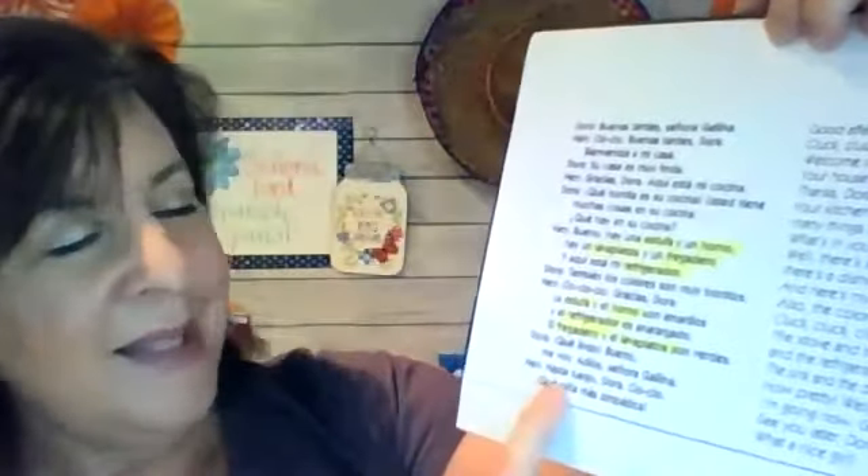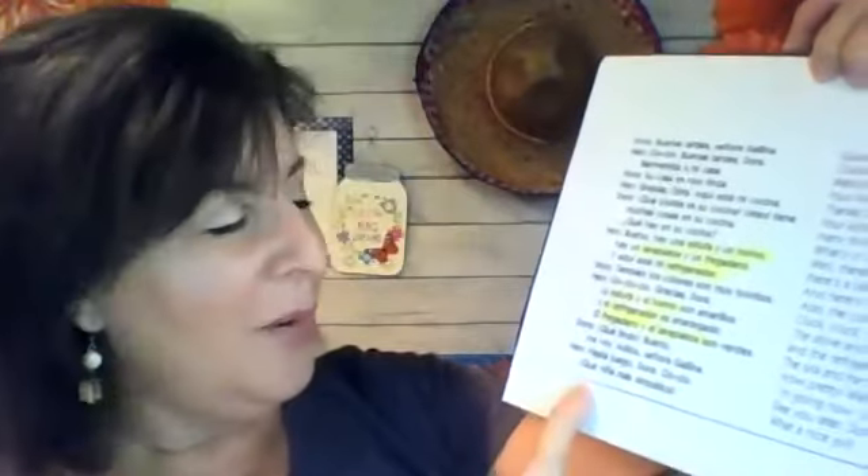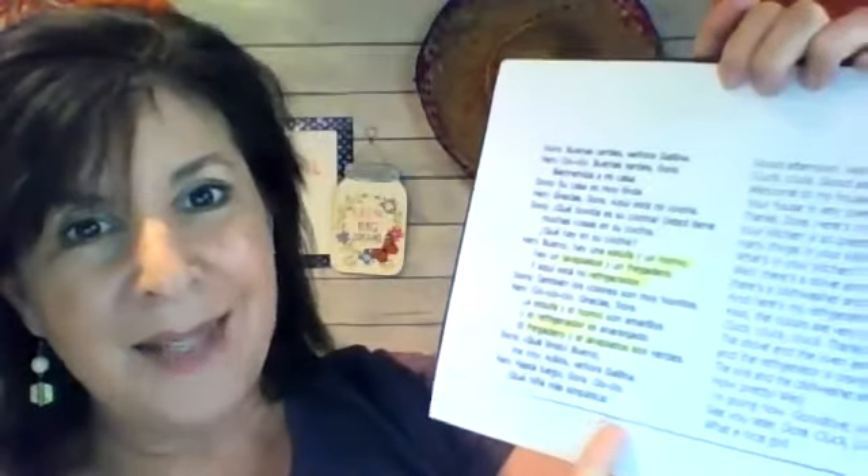Dora says, "Qué lindo. Bueno, me voy. Adiós, Señora gallina." Hen says, "Hasta luego, Dora. Cló, cló. Qué niña más simpática."